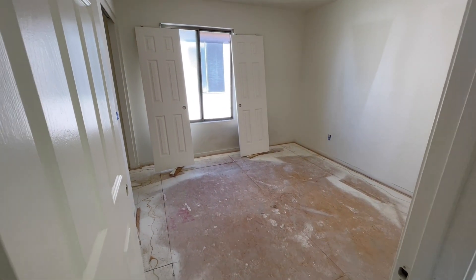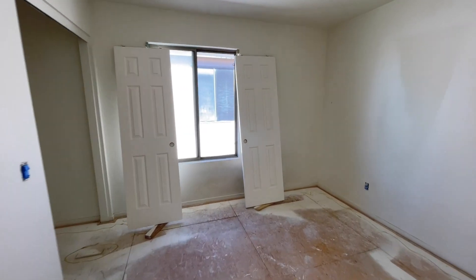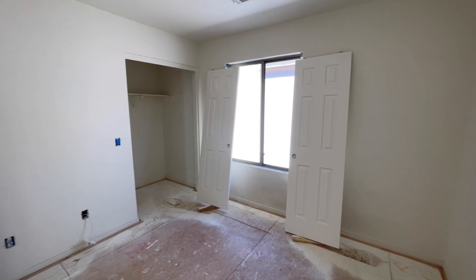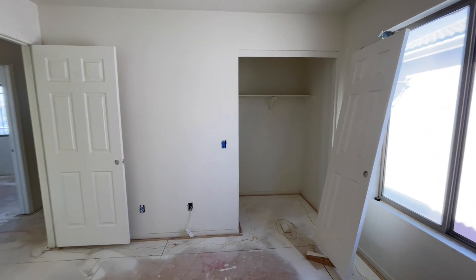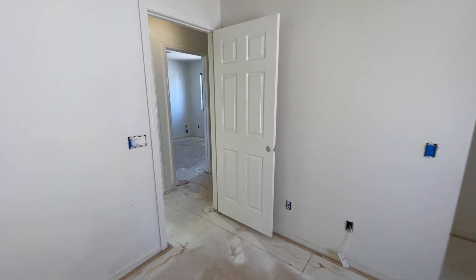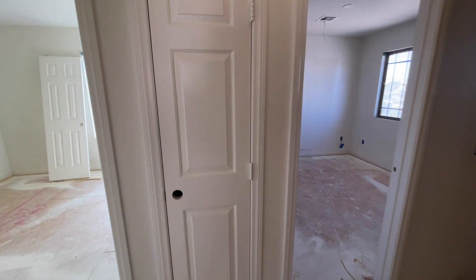Here's our second bedroom. This one is just a touch bigger than the last one. We have our window and our closets. They repainted all the doors. All of these walls will be that — it's almost a gray but it is a beige. I don't know if it comes up gray on camera, but redoing all the painting inside.